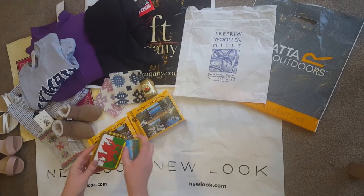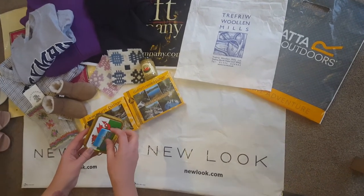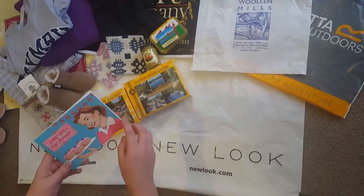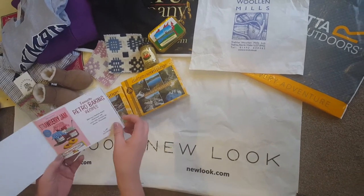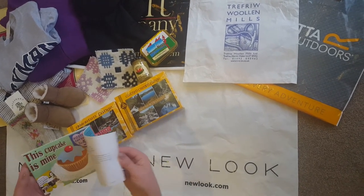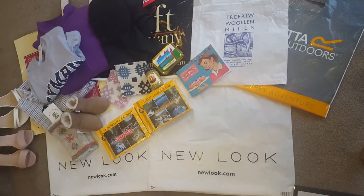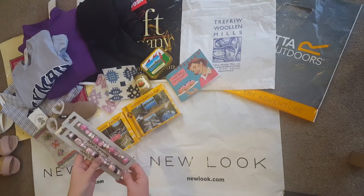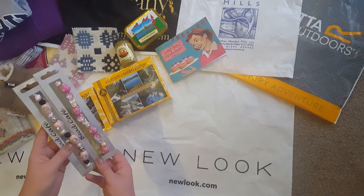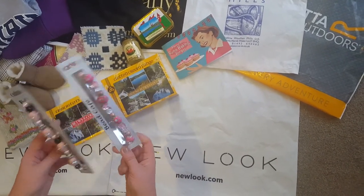There's a little tin with a Welsh dragon on it and a little magnet that says Llandudno — so we went through Llandudno. Up at the Great Orme I found this little retro baking recipe book, which is really handy — there are so many different recipes in there that I want to try. There was also a little craft shop in town. It wasn't brilliant — a lot of mix and match — but I did spot some items.